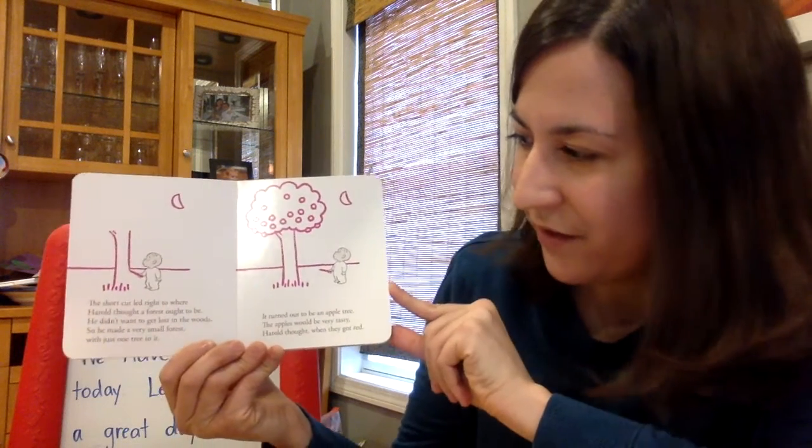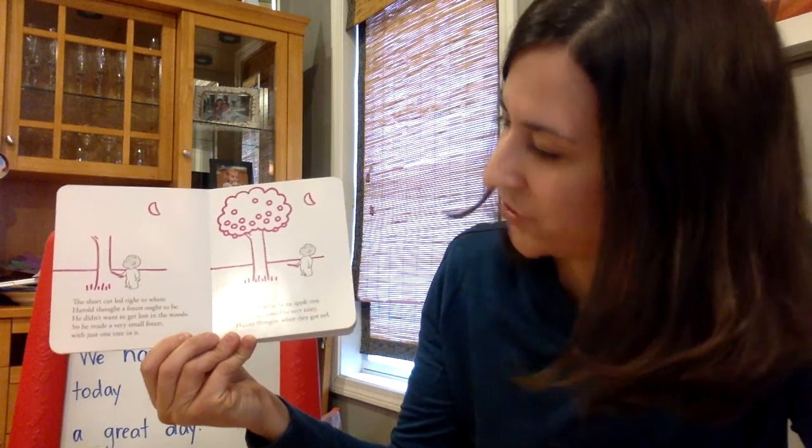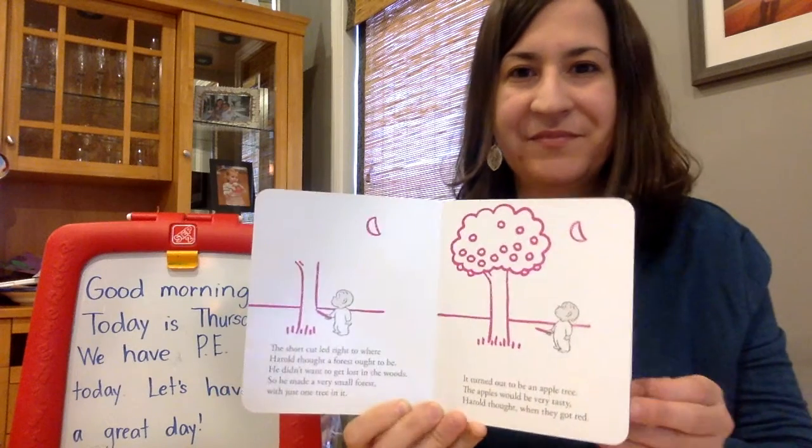That shortcut led right to where Harold thought a forest ought to be. He didn't want to get lost in the woods, so he made a very small forest with just one tree in it. It turned out to be an apple tree. The apples would be very tasty, Harold thought, when they got ripe. So he put a frightening dragon under the tree to guard the apples.